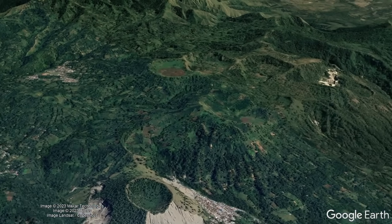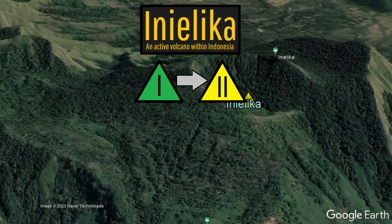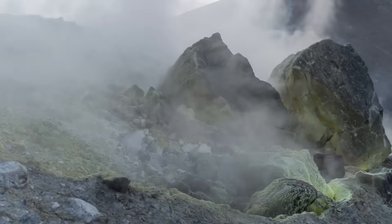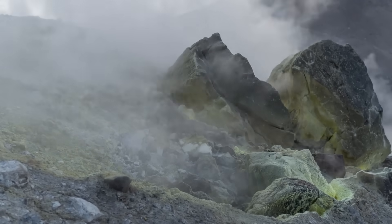On October 23rd, the alert level was raised at Indonesia's active Inialika volcano, increasing from green to yellow at 10 am local time. Not only has there been a sudden swarm of earthquakes, but also a dramatic change in this volcano's hydrothermal system and geothermal features have occurred.